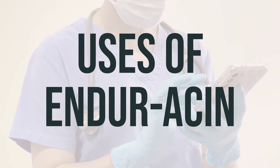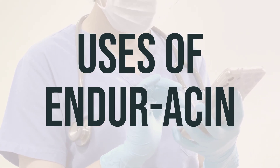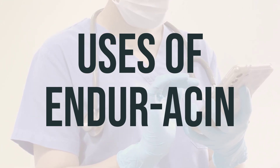Niacin deficiency can result from certain medical conditions, poor diet, or long-term use of certain medications. Symptoms of niacin deficiency can include diarrhea, confusion, tongue redness and swelling, and peeling red skin.